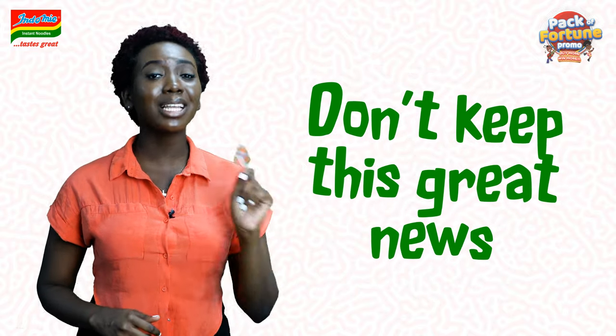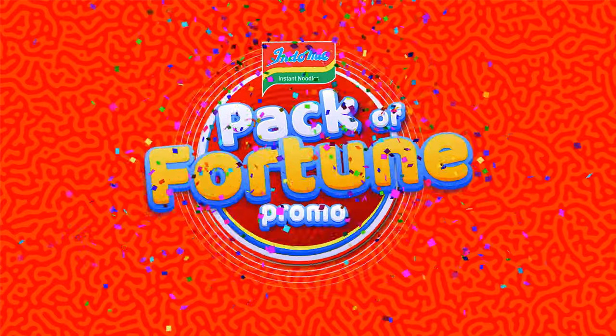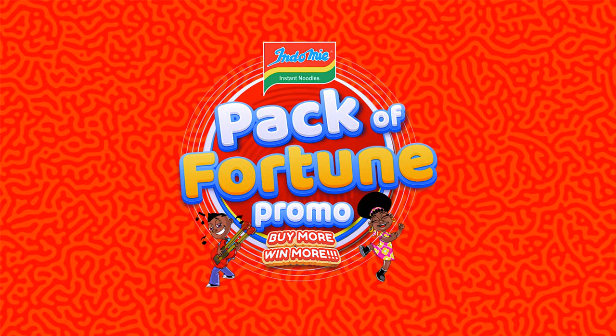Winning big is that simple. Don't keep this great news to yourself — tell a friend to tell a friend to tell another friend. If you're lucky, Dubai is definitely seeing you soon. Indomie Pack of Fortune promo: buy more, win more. For more!